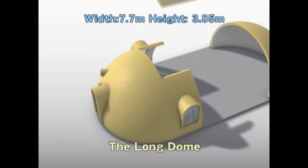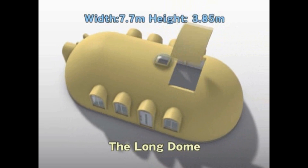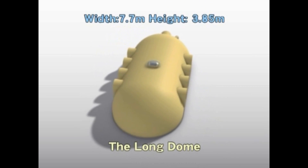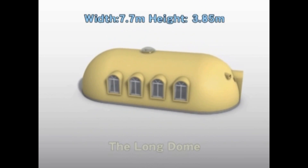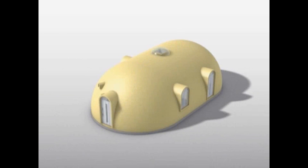Making the best of the Dome House's merits is our newest model, the Long Dome. By simply adding sections, you can increase the floor space. The Long Dome may be employed in a number of ways, such as a freezer, a farm building, a storage facility, guest lodging, or a restaurant.